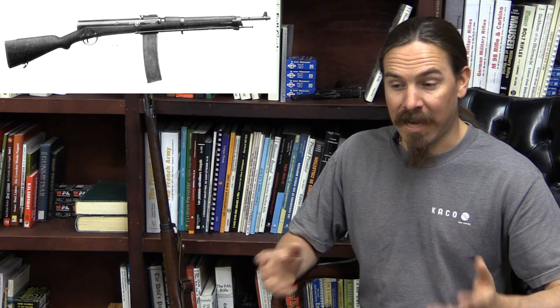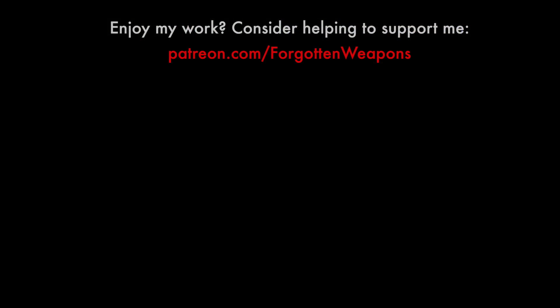So that is the story of the Fusil Automatique 1918 Ribirol. Hopefully you guys enjoyed it. If you enjoy using it in Battlefield 1, awesome — it's worth being aware that in video games they don't ever have malfunctions, and that was the primary downfall of this particular weapon in reality. Thanks for watching, tune in again tomorrow for another Forgotten Weapon.